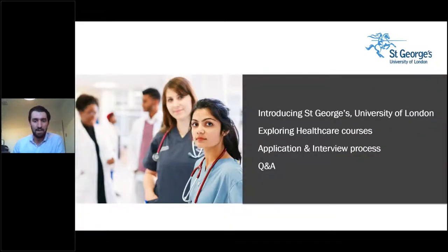So I'm going to kick things off. Today I'll be giving you a quick introduction to St George's — who we are, what we offer, and where we're located. We'll then explore the healthcare programs we offer, discuss the type of work you might undertake within those professions, the workplaces you may encounter, and the typical teaching environments. We'll then go into the application and interview process, and finally we'll hear from the ambassadors about their experiences studying on a healthcare course.